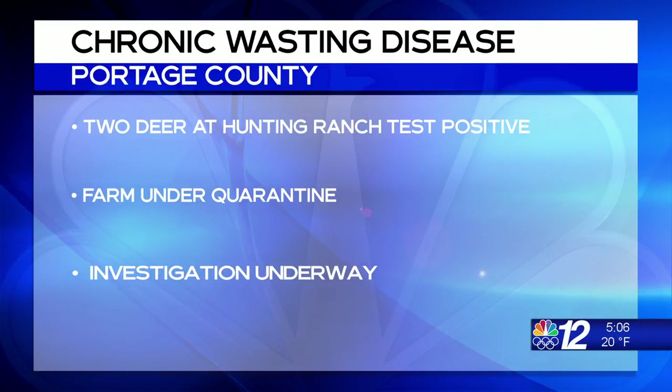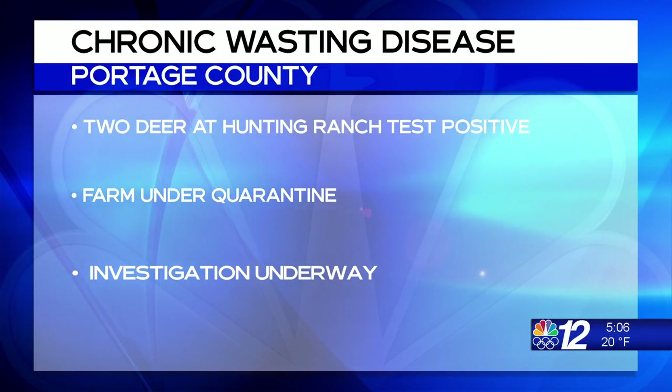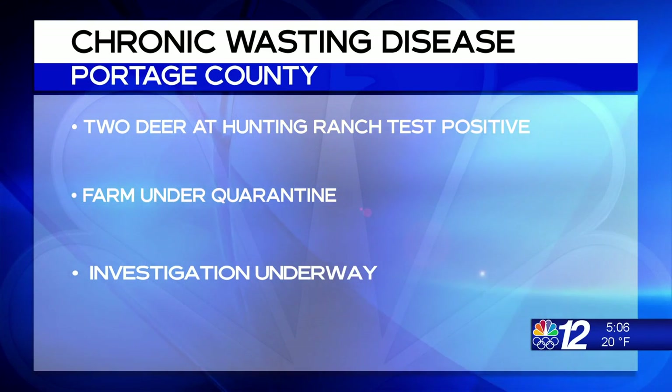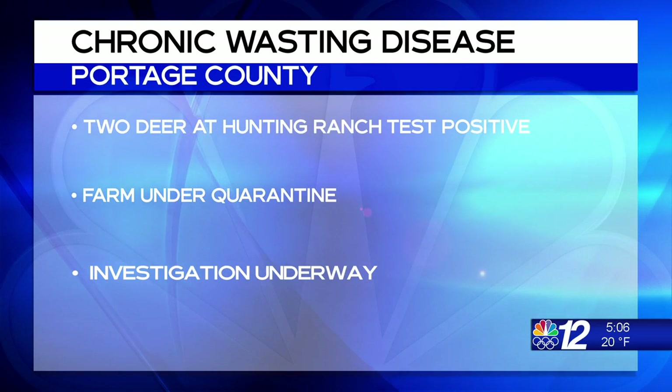The Wisconsin Department of Agriculture, Trade and Consumer Protection confirms two white-tailed deer at a Portage County hunting ranch have tested positive for chronic wasting disease. The 200-acre farm and its herd of about 370 deer are now under quarantine while state and U.S. veterinarians investigate. CWD is a deadly neurological disease in deer, elk, and moose, caused by an infectious protein that affects the animal's brain.